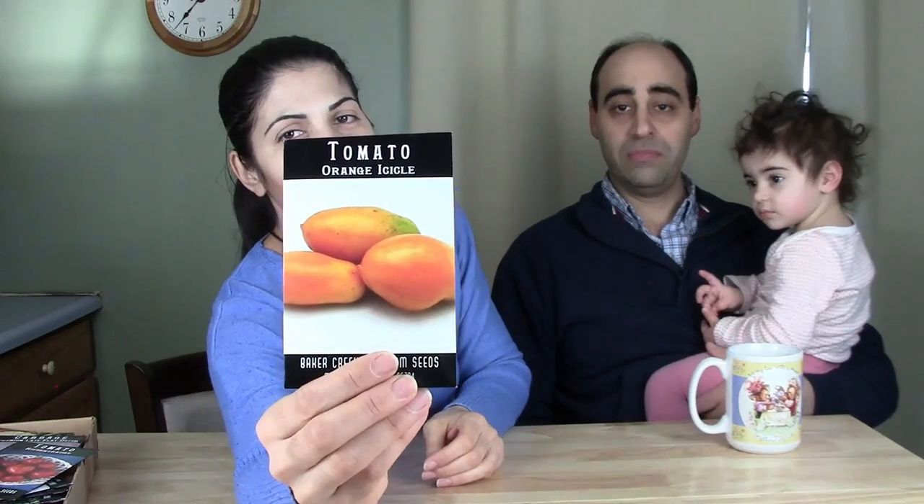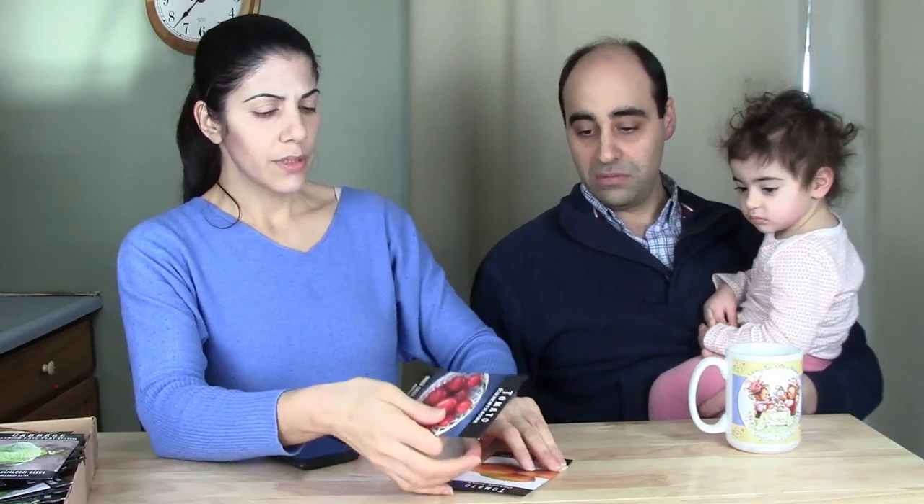This variety is tomato Orange Icicle. When I saw it I had to get it — it supposedly has a citrus flavor and I love lemons. Also, the tomatoes I ordered mature at different rates, which is intentional. You don't want everything maturing at the same time, especially if you're preserving food.